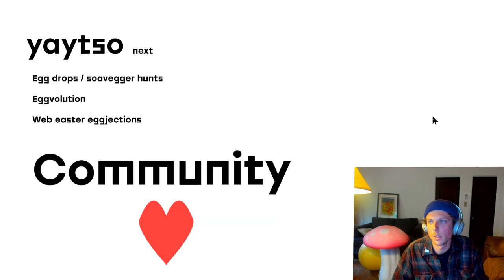What's next: probably some scavenger hunts through egg drops of sorts — I've done scavenger hunts in the past so I'm really excited about those ideas. Having some way that eggs evolve into chickens or other animals, so naturally these eggs should have some way to transform eventually. Another fun idea from people is creating Easter eggs in websites — it'd be cool to have a simple injection that someone can plug into their website and have a very meta egg experience.